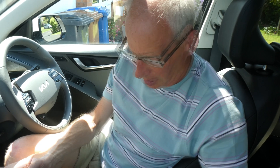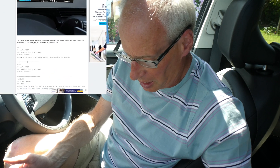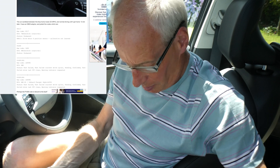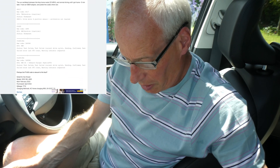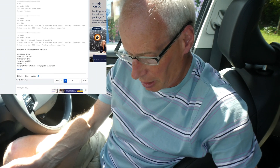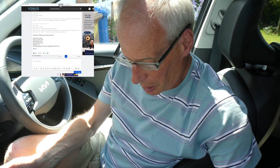We just need the recall to be worldwide. The Ioniq forum thread I was following — I did a search on the DCC error code, and basically they used Car Scanner to identify that code, and that is the one that appears in the Kia TSB.